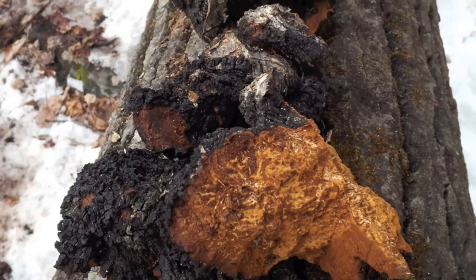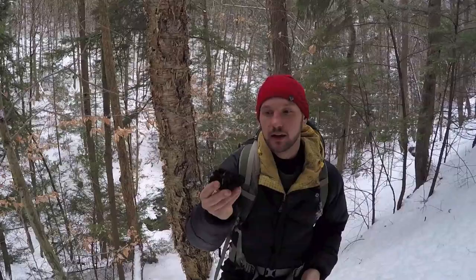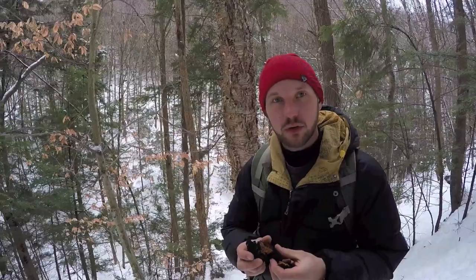Right here we found some chaga on this nice yellow birch tree. It could be dead but it should be easy to break off. Looks kind of like burnt charcoal, but on the inside you have this beautiful orange. This is super rich in antioxidants and can also be used as tinder to start a fire.